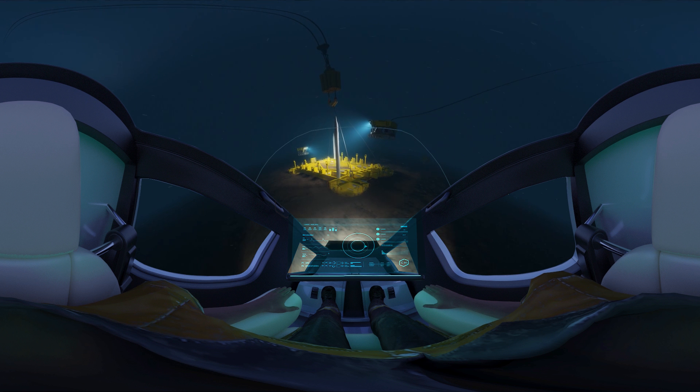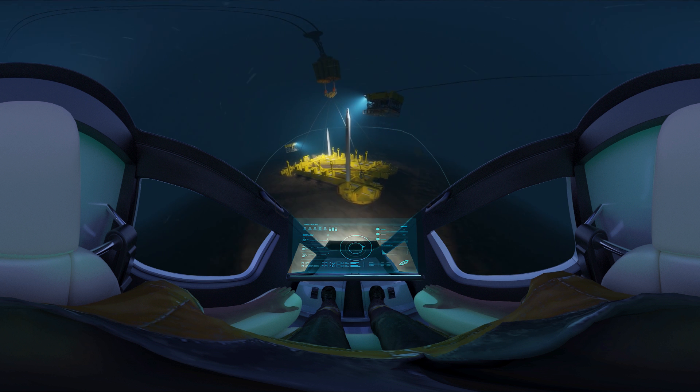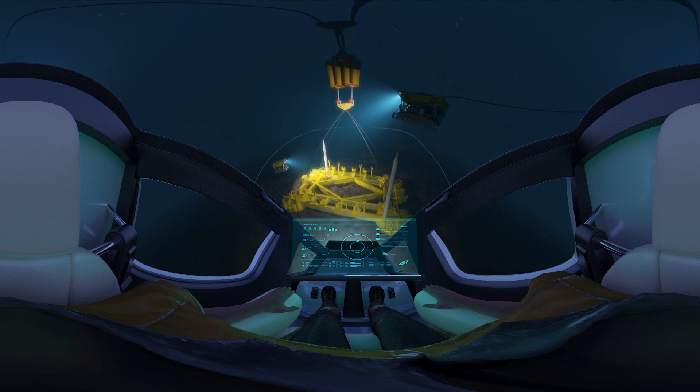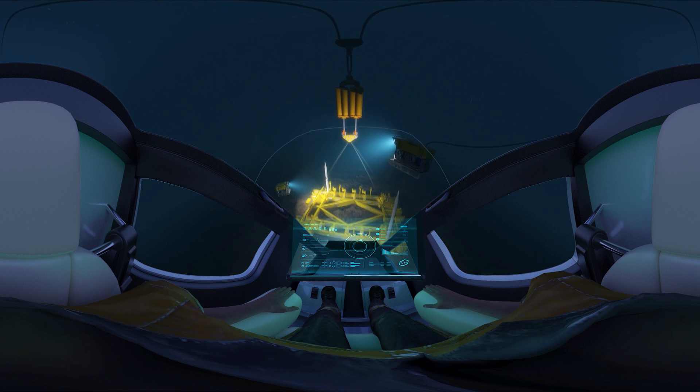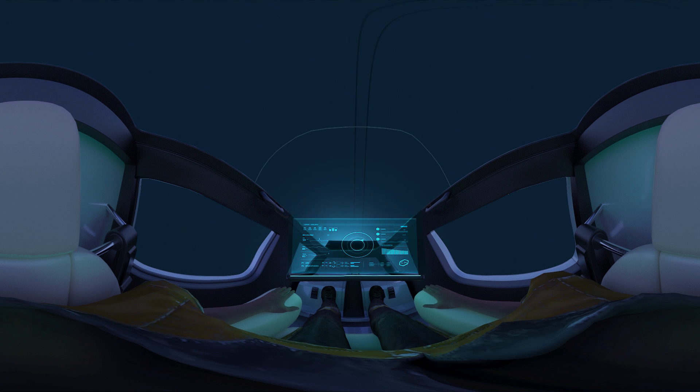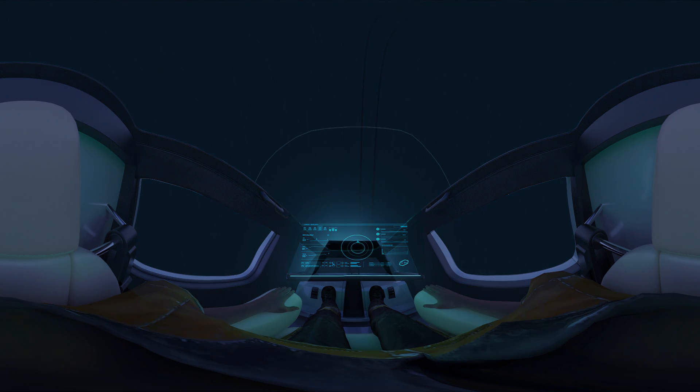Congratulations. You have now supervised your first subsea deployment, and it was a great success. Enjoy your ride back to the surface and I look forward to working with you again soon. Have a nice day. Don't forget to subscribe. Thank you. Thanks, everyone.